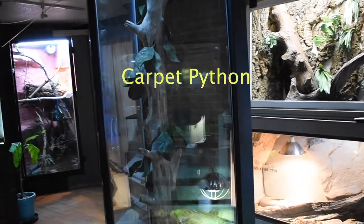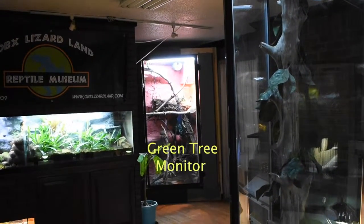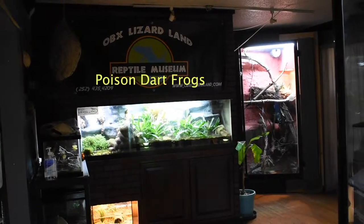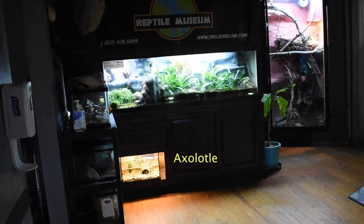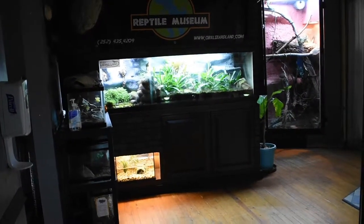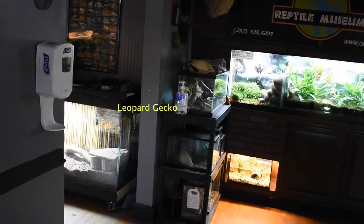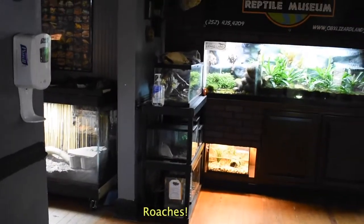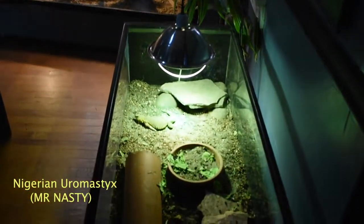I'll just give you a little pan display. There is our carpet python. In the back there is our green tree monitor. This is our 150 gallon dart frog enclosure. Below the dart frog, in the small tank on the bottom, there is an axolotl — it is a square tank, kind of made for amphibians. And then this rack over here is where we keep all of our arachnids and our leopard gecko, and we do have some roaches on the bottom of the rack. We have the giant Madagascar hissing cockroaches and the dubia roaches.